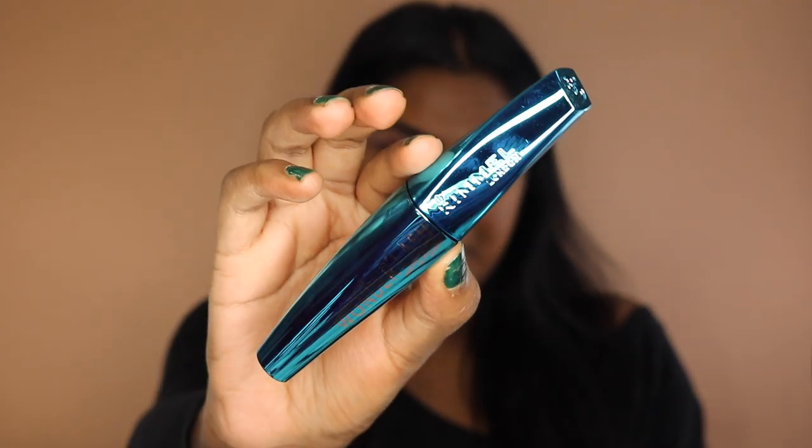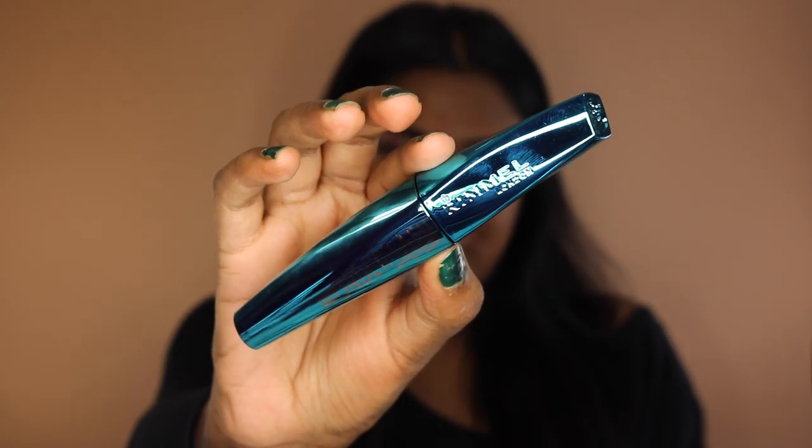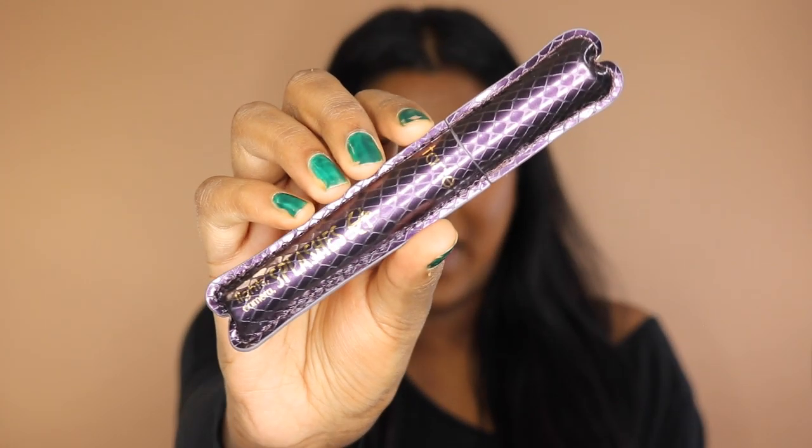We're going to move on to mascara. I am going to be using the Wonder Lash mascara on the Rimmel side and the Lights Camera Splashes mascara on the other side. I love both these mascaras because they both are super volumizing.